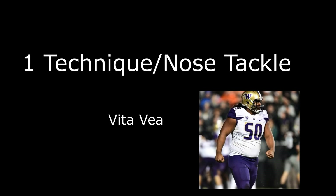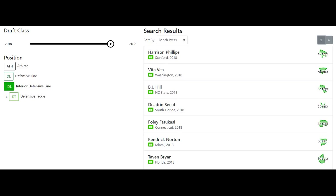Again, to reiterate — as far as the one technique and nose tackle, Vea is way better. He has the upper hand on Bryan, and I think part of that also has to do with the fact that Vea is a lot stronger. At the combine, Vea had 41 bench reps versus Bryan's 30 bench reps, which isn't bad, but 30 to 41 is not comparable. But at the same time, they're playing different positions — one's quicker, one's stronger.